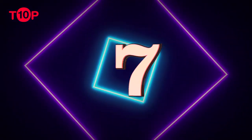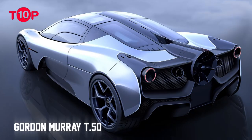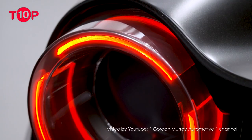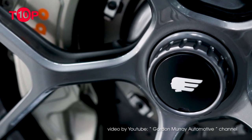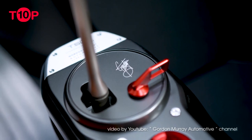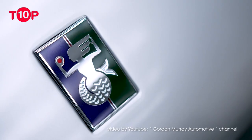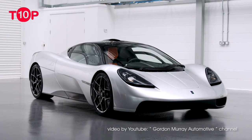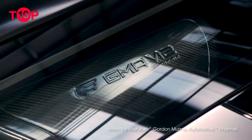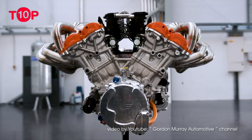Number 7: Gordon Murray T.50. From the creator of the McLaren F1, Gordon Murray comes a true spiritual successor. The Gordon Murray Automotive T.50 is Murray's vision of a modern-day F1. It not only resembles the founder of the hypercar segment, but it features the same maniacal level of engineering and attention to detail. The 4.0-liter, normally aspirated Cosworth V12